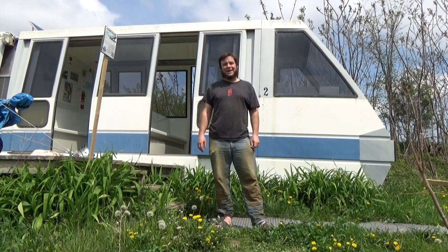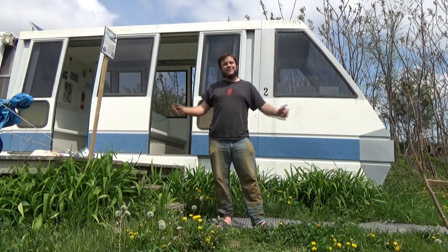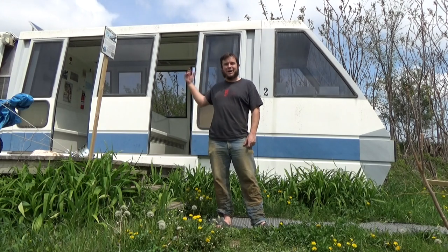Hi, and welcome back to the Save It For Parts channel. We're out here at Sandland again, and this weekend we're doing some monorail spring cleaning.